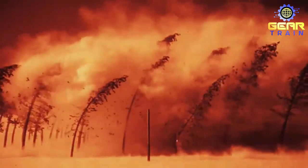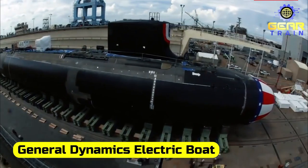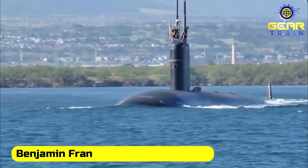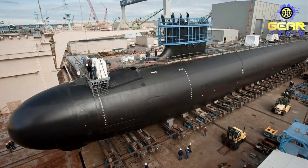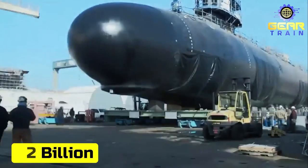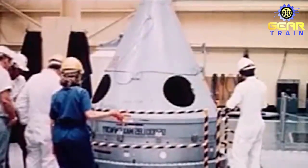The Ohio-class is a group of nuclear-powered ballistic missile submarines built for the United States Navy. The submarines were constructed by General Dynamics Electric Boat and are currently operated by the United States Navy. The Ohio-class submarines were designed to replace the aging Benjamin Franklin-class submarines, and were succeeded by the Columbia class. The cost of building an Ohio-class submarine was around $2 billion in the late 1990s, equivalent to $3.7 billion in 2023 dollars.